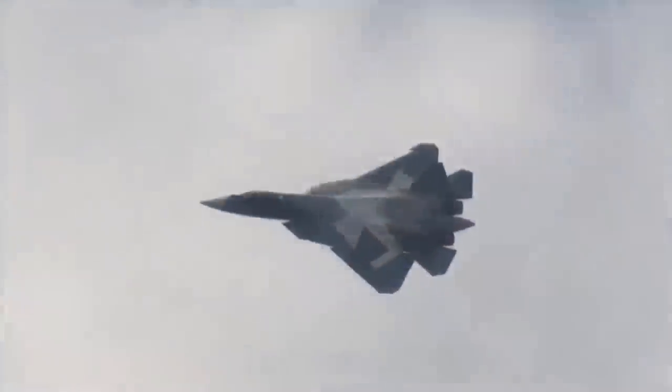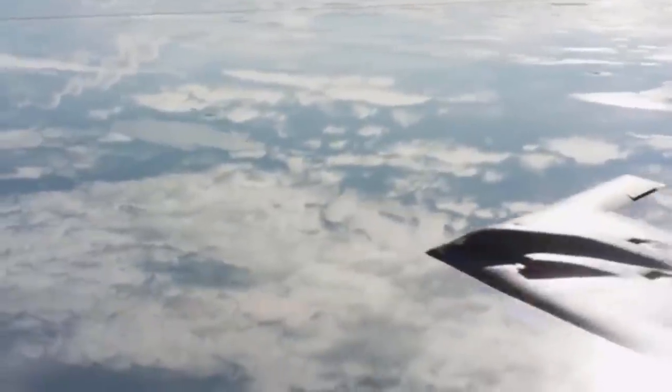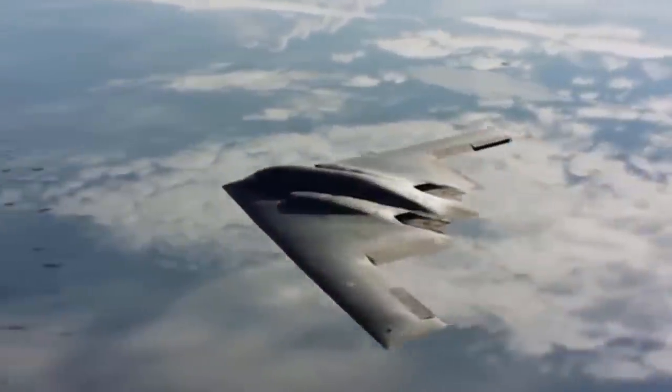Let's review the progress of stealth technology in the modern world. Today we present the top six best stealth aircraft in the world — stay tuned.